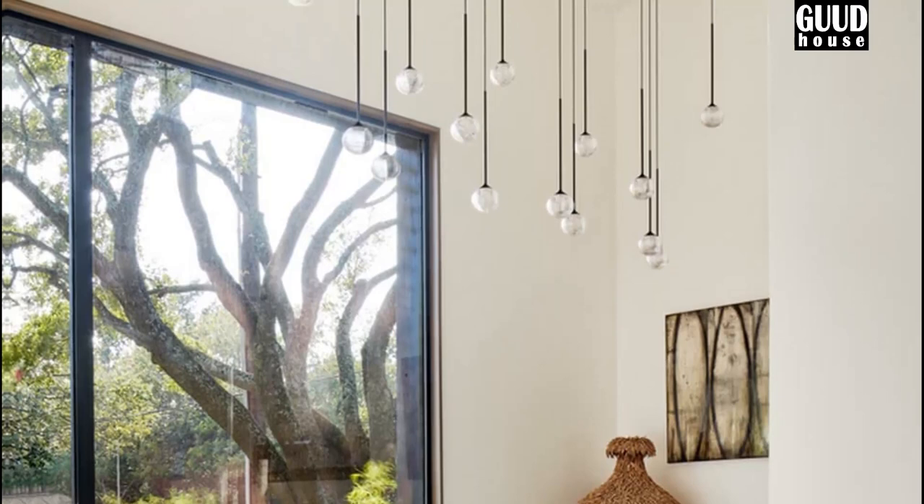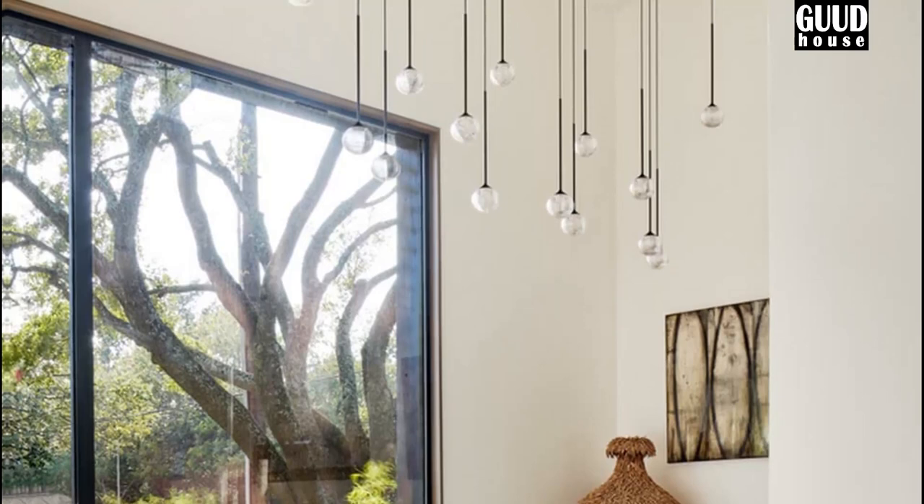These openings lead to playful roof shapes that slope in different directions, changing how the house looks depending on where you view it from.